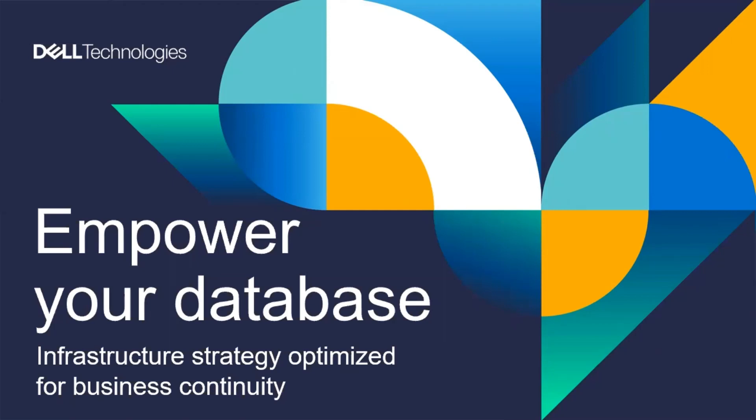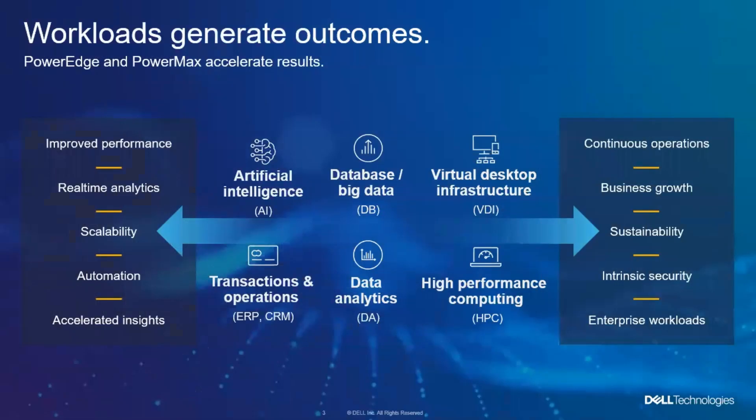What we're talking about today is using the Dell Technologies tools to empower your database — to give you a great infrastructure that's optimized for business continuity, malware recovery, efficiency, effectiveness, and a whole lot of wonderful capabilities that we're going to drill into.